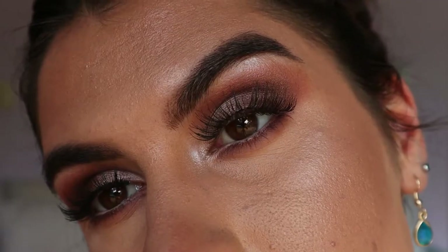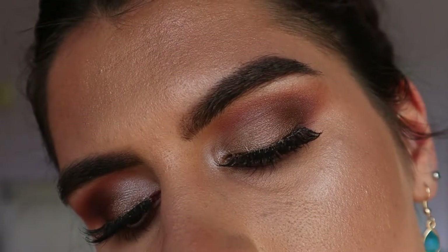Hey guys and welcome back to my channel. Today I'm going to be doing a recreation of JLo's makeup look at the Golden Globes this year. I loved the smoky eye and the bronzy look that she has to her skin.